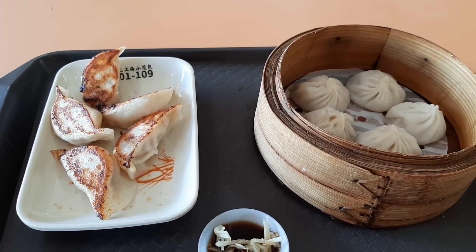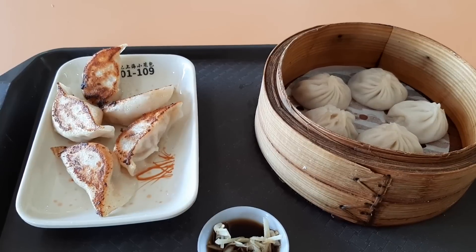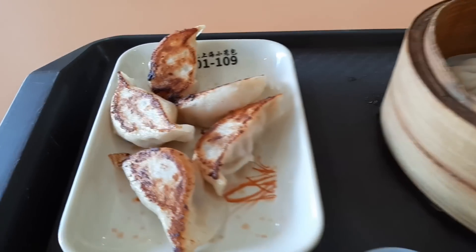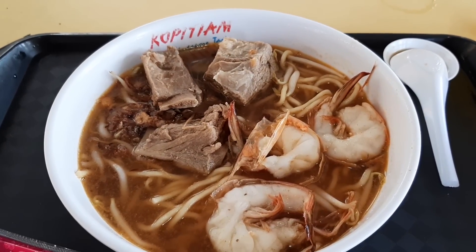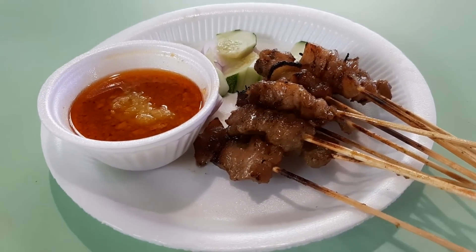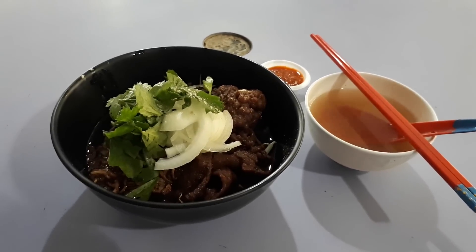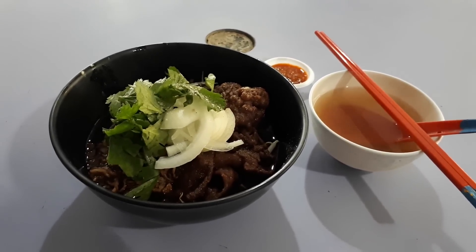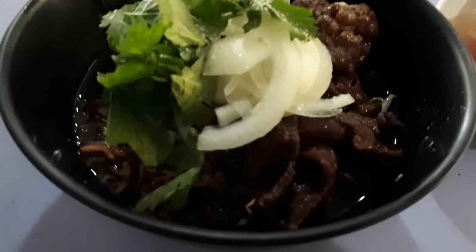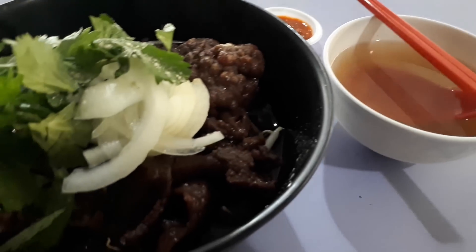Delicious Singapore Hawker Foods at Old Airport Road Food Centre. Welcome to another food adventure with Getting Lost. Today we're having some dumplings and some noodles with hot ribs and prawn, some skewered meats, some satay, and some beef noodles. So join me as I eat my way through Old Airport Road Food Centre, because there's so much good food here that we cannot cover it all in one video. Join me after the intro.